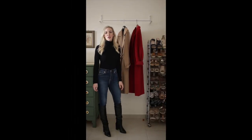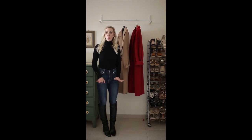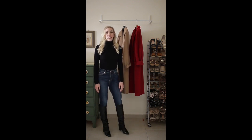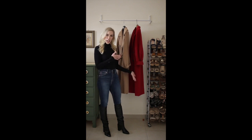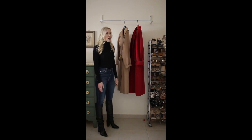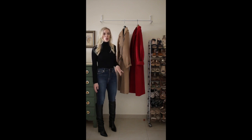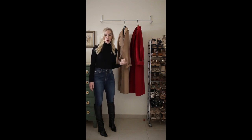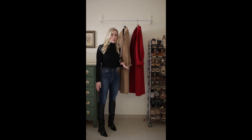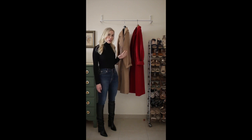Hi everyone, welcome back to my channel. If you're new here, my name is Megan and I write the blog Megan's Moda. Today's video is one that I've been excited to film for a while — it's about the Max Mara icon coats. Since these coats are definitely an investment, a lot of people, including myself, want to do a little more research and see them modeled before making that kind of investment, so I'm going to share the two that I own today.